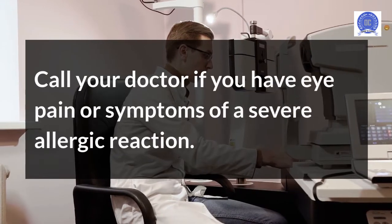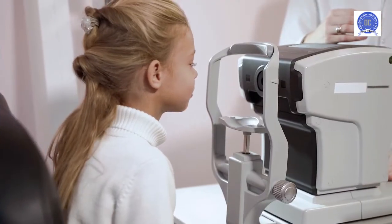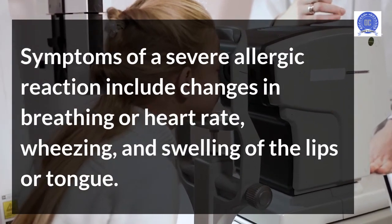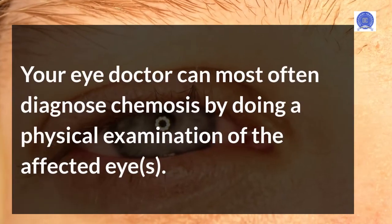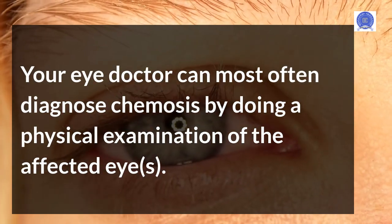Call your doctor if you have eye pain or symptoms of a severe allergic reaction. Symptoms of a severe allergic reaction include changes in breathing or heart rate, wheezing, and swelling of the lips or tongue. Your eye doctor can most often diagnose chemosis by doing a physical examination of the affected eyes.